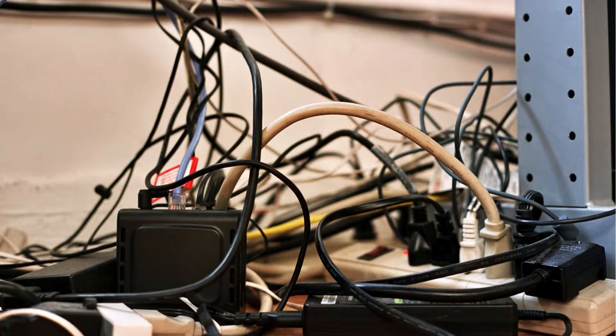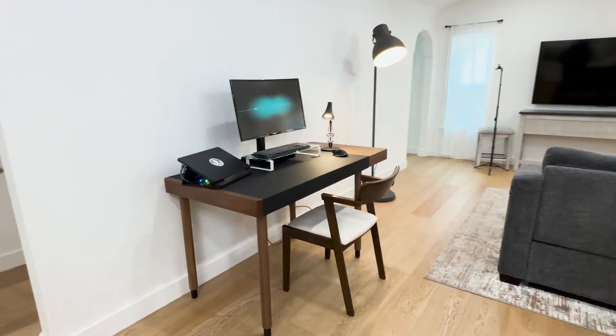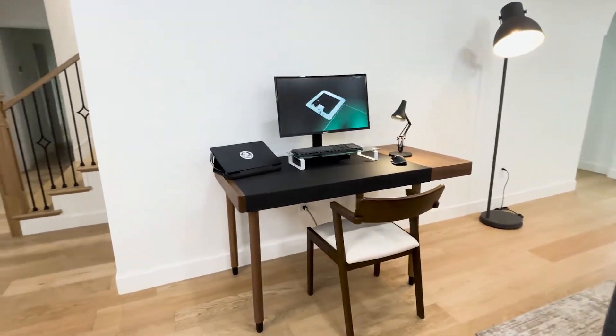Our homes and workplaces are cluttered with power cords, chargers, and batteries. It's time for a better way to power the devices that fuel our modern lifestyles.